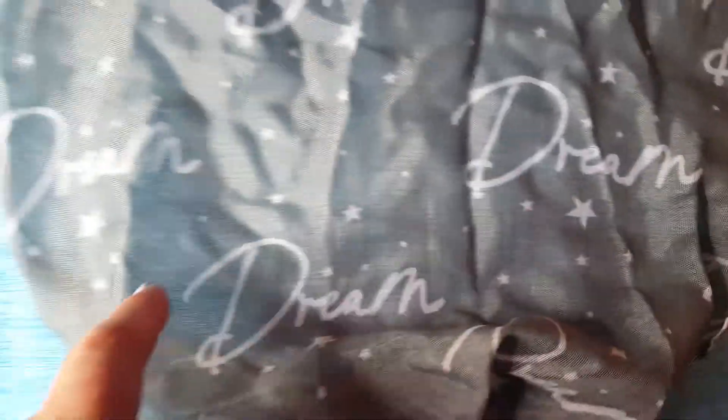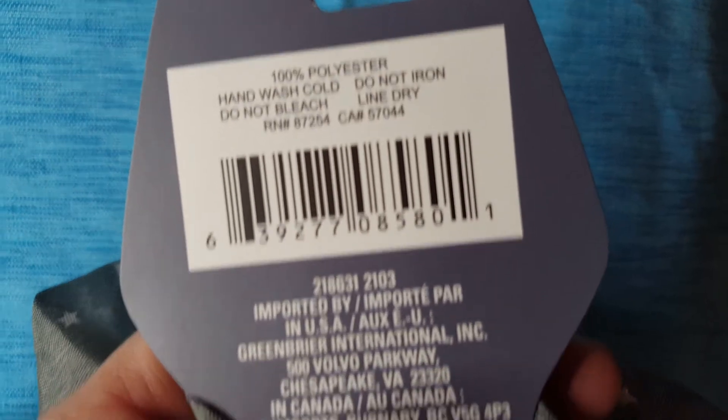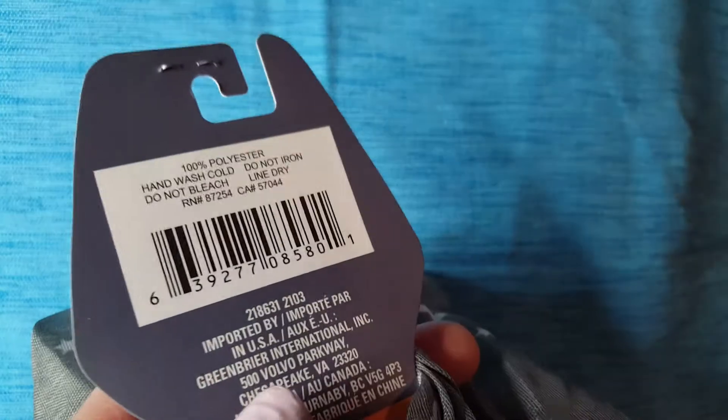Here's a scarf and it just says 'dream' all over it with little stars. I measured it width-wise and it's 12 inches across and it's really, really long — probably like a yard long. I'm not seeing the exact measurement but that's so pretty. How beautiful is that? I'm gonna unwrinkle it though.